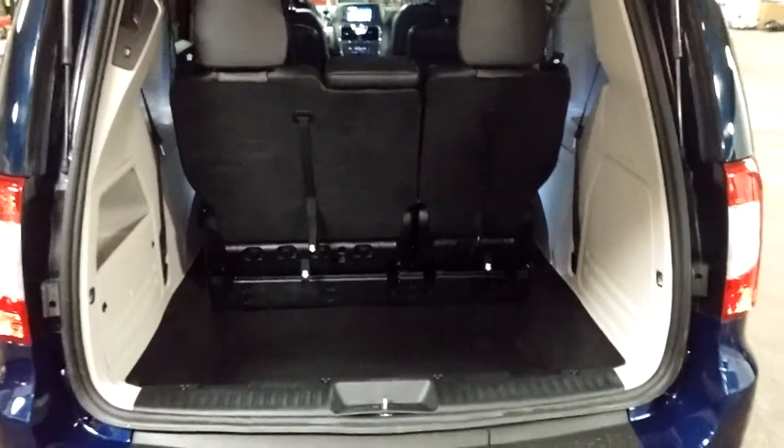The rear bumper looks pretty nice. Here's your rear trunk space and what that looks like — pretty big and spacious. These seats do fold forward and come down. Let's see the deck lid — this deck lid looks pretty good.